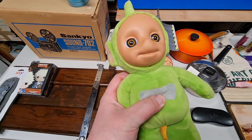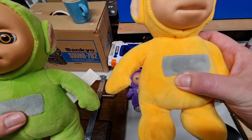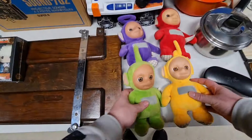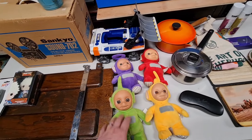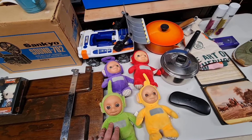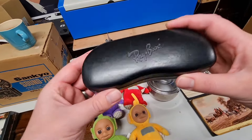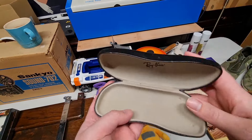We have a set of four Teletubbies — they all talk. I got the set of four free on Facebook Marketplace and they have sold for £14.99, so very happy with that.